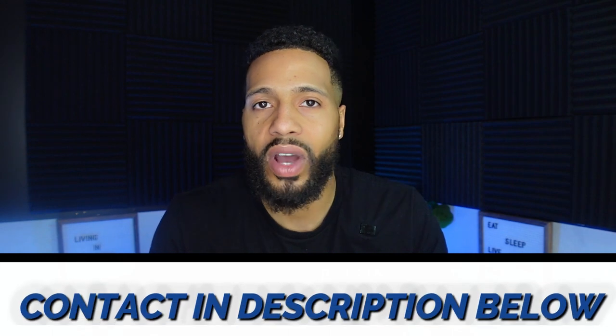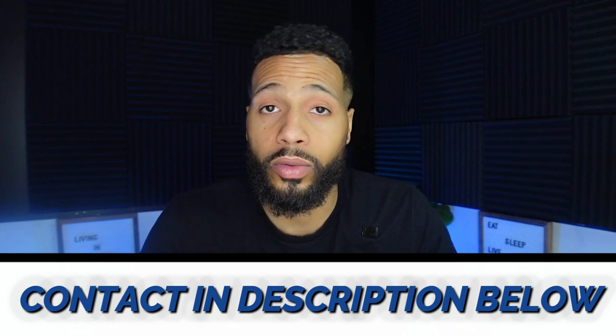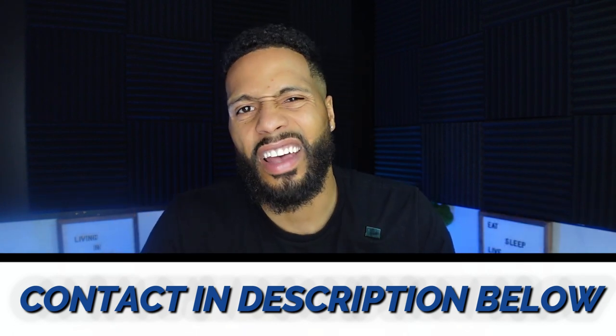That wraps up part one of this three-part series. Now that you know the city sits at the foothills of the Wichita Mountains, the next video will cover recreational activities — lakes, hiking, and the mountains — and then we'll finish with subdivisions you might want to consider before moving. We get calls every single week from people with questions about Lawton — shoot us a call or text, all the info is in the description. Can't wait to see you in the next video!